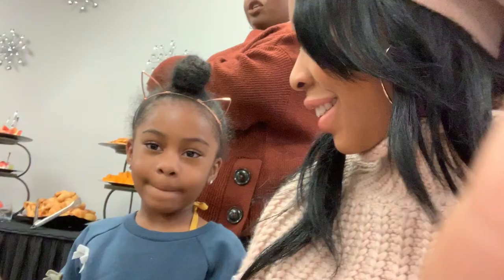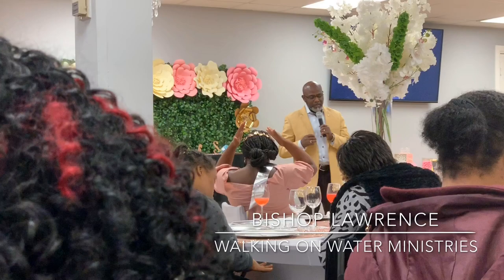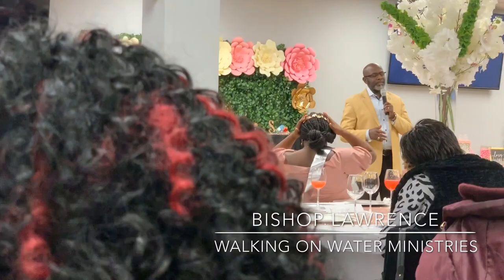Father God, we thank you. We bless you for this opportunity to come together for such a great place. We pause now to ask that you bless the foods and prepare them, and that you will bless your nourishment to our natural body. In Jesus' name, and everyone say it — Amen.